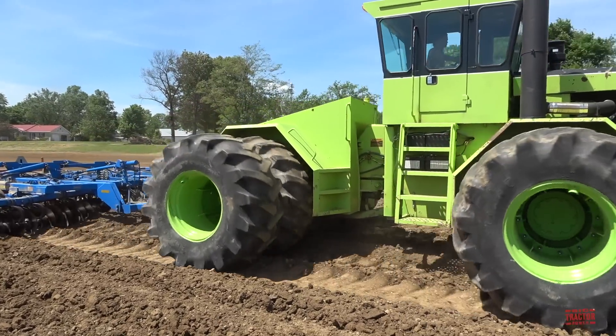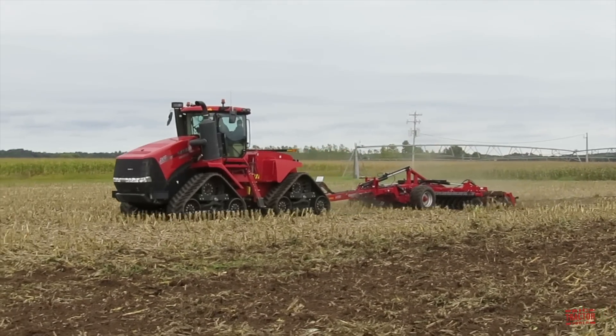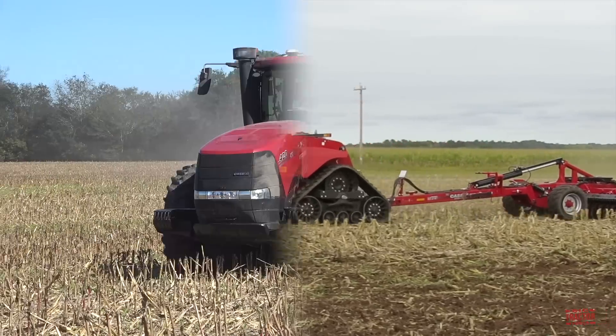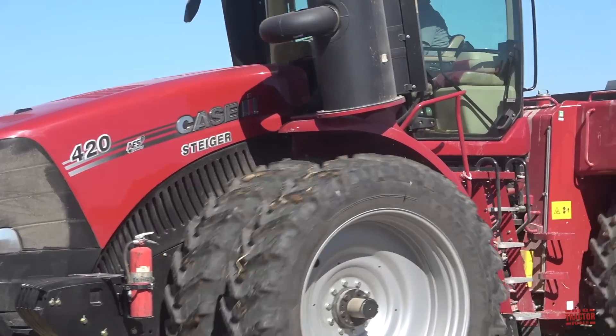The Steiger brand over the past 65 years has become known worldwide as an innovator of high horsepower tractors. Over the past 25 years, the Steiger Quad-Track four-track tractor has become a leader in the marketplace for traction and flotation. In recent years, the continuous variable transmission has become the latest addition to the Steiger lineup.